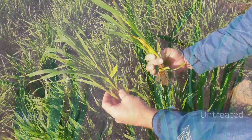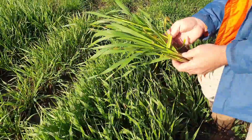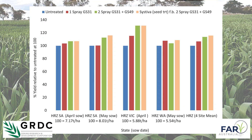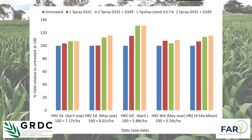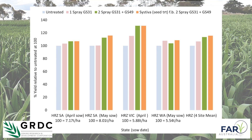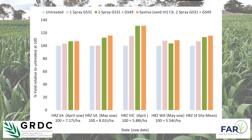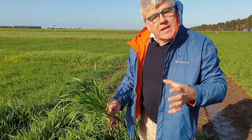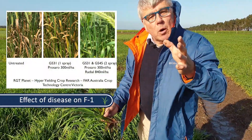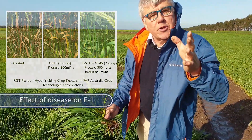However, one of the things that we found within our hyper-yielding crops project and previous work is that it is the second fungicide timing in a very wet spring that actually creates green leaf retention in the most important leaf in barley — flag minus one.